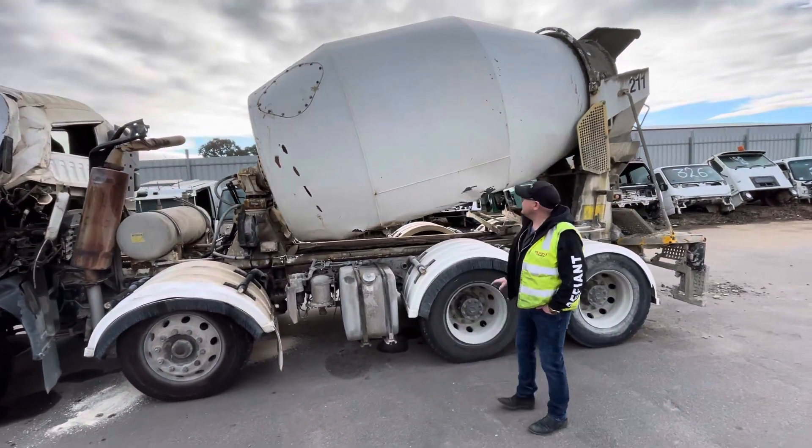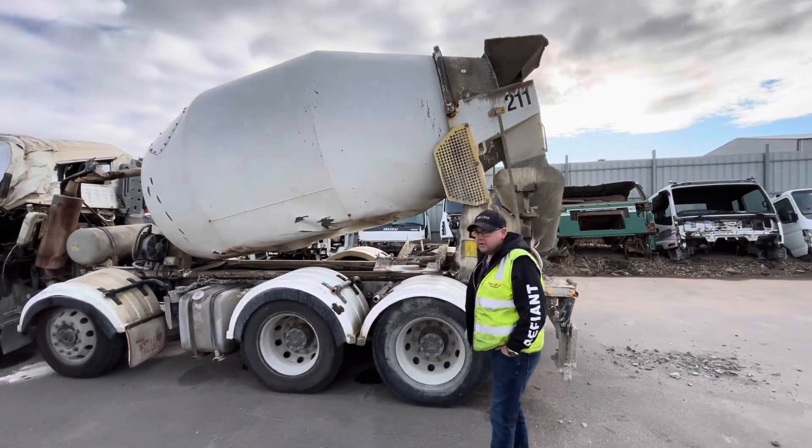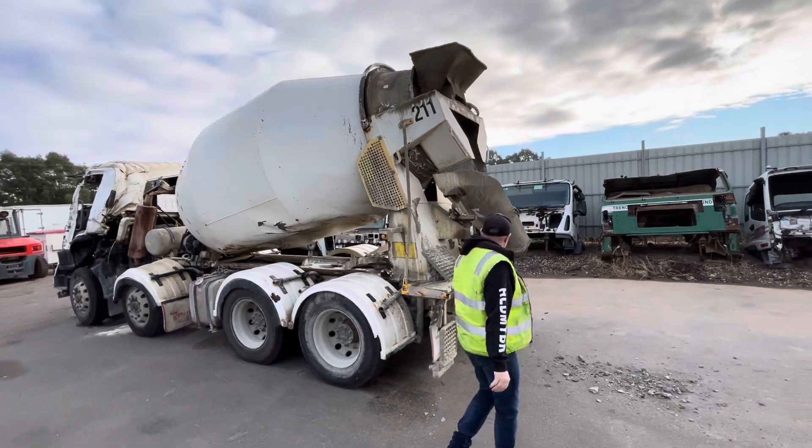Fuel tank is there. I will strip down the bowl if someone's looking for concrete agitator parts.